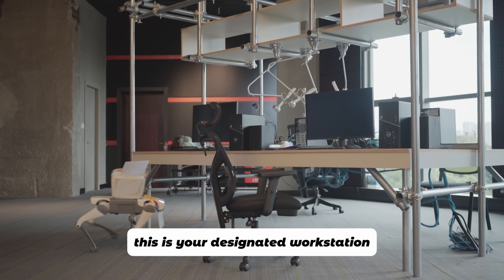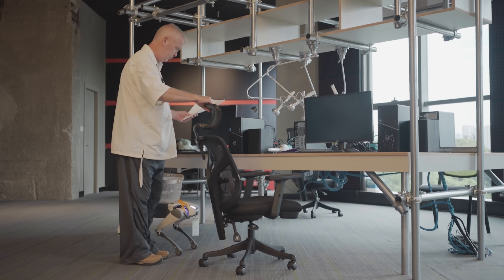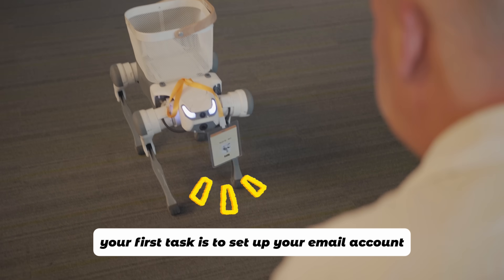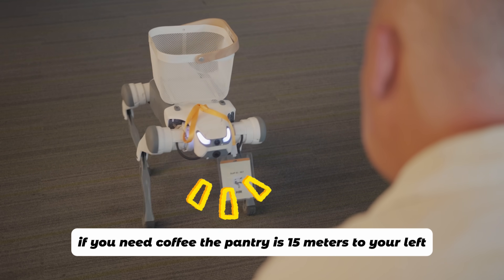This is your designated workstation — all essential documents are here. Your first task is to set up your email account. Wi-Fi password: welcome to the future — one, two, three. If you need coffee, the pantry is 15 minutes to your left. Any other questions?